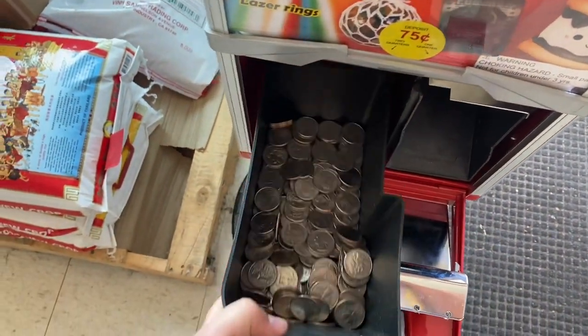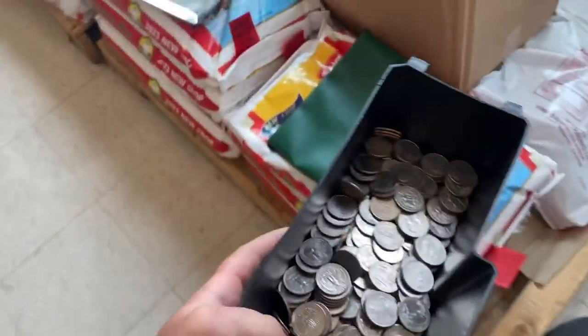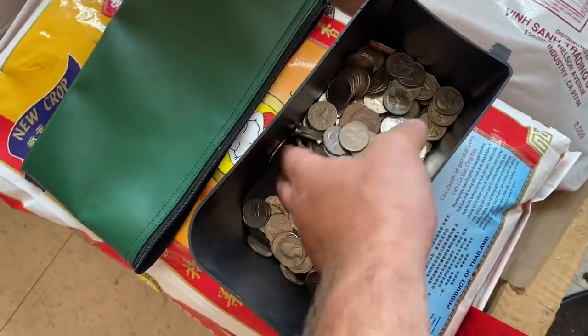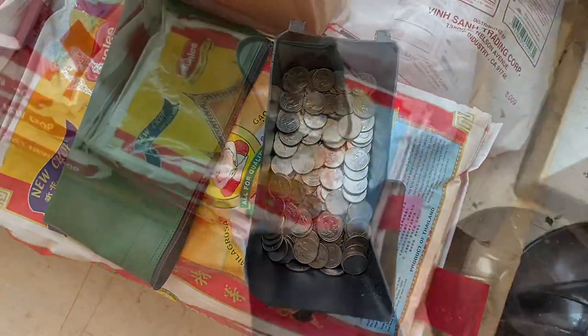Here comes the bucket — this thing was heavy, take a look at this. Quarters on quarters on quarters, we got quarter mania going on. I love it!